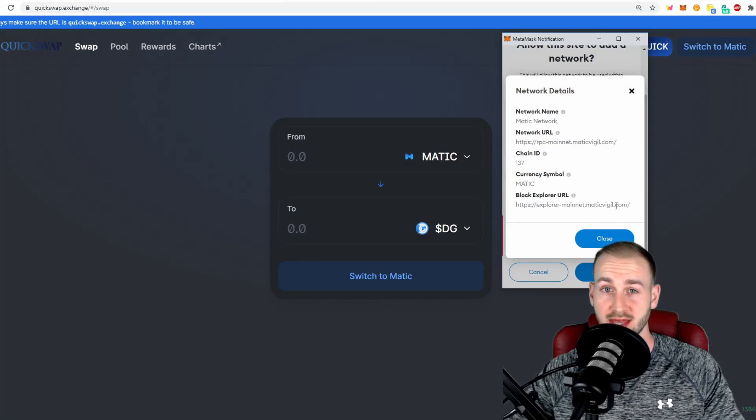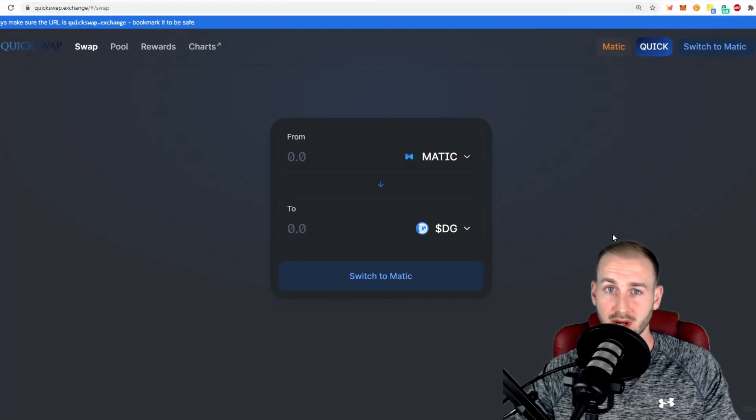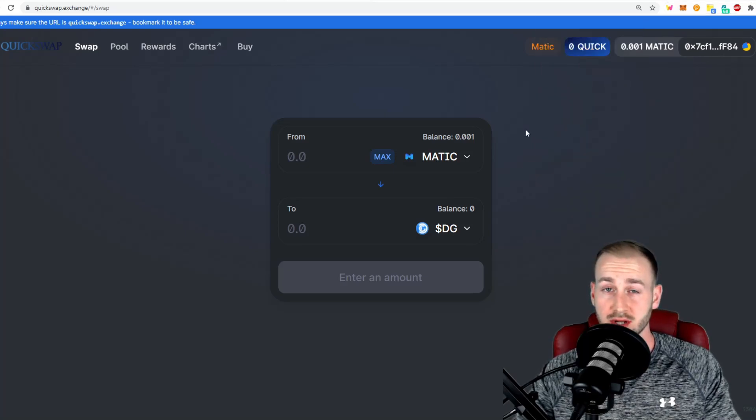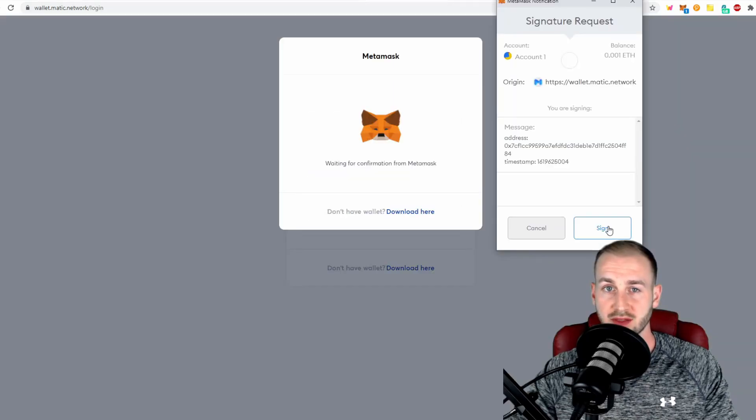Bear in mind the block explorer has now been updated, so check that too. You'll then need to press 'Approve' and then connect to the site. If you're already on your MetaMask with the Ethereum network connected, just press 'Switch to Matic' and click 'Switch Network.' The Matic network will then be added. Now that our network is synced, we need to get some funds onto this L2 environment, and we do this by bridging funds over via wallet.matic.network — I'll leave a link in the description below.